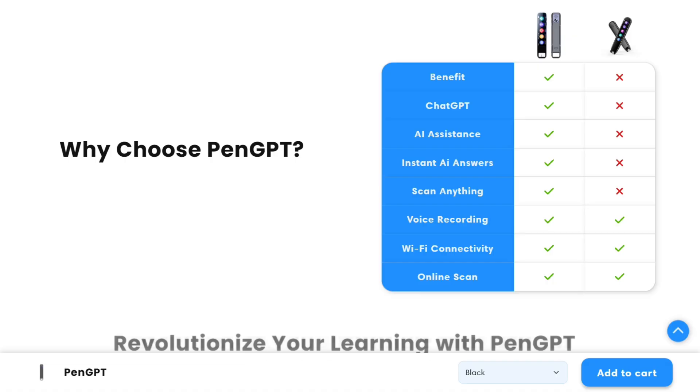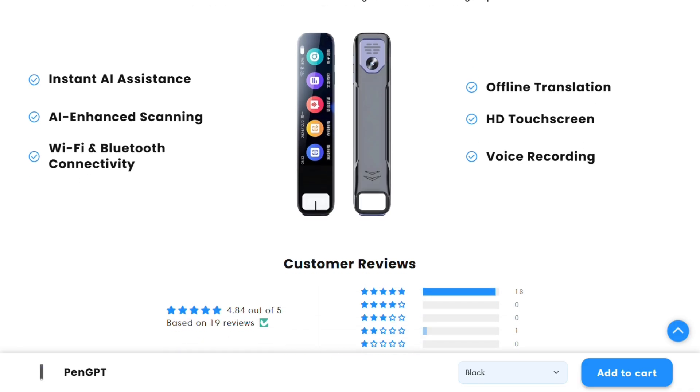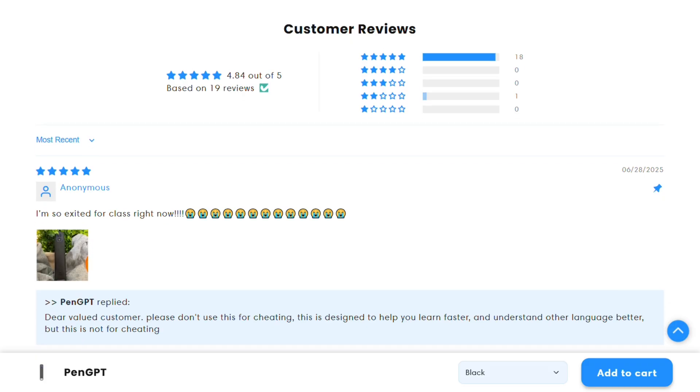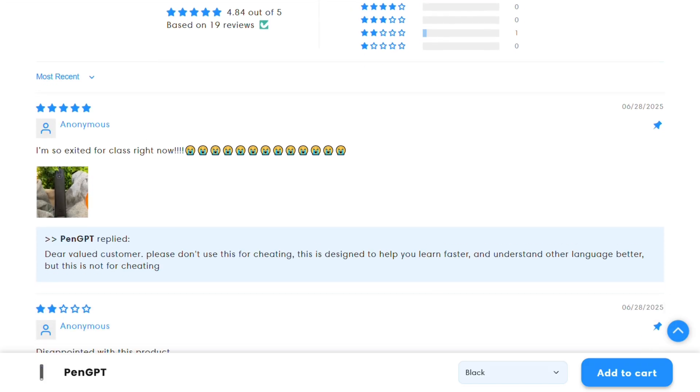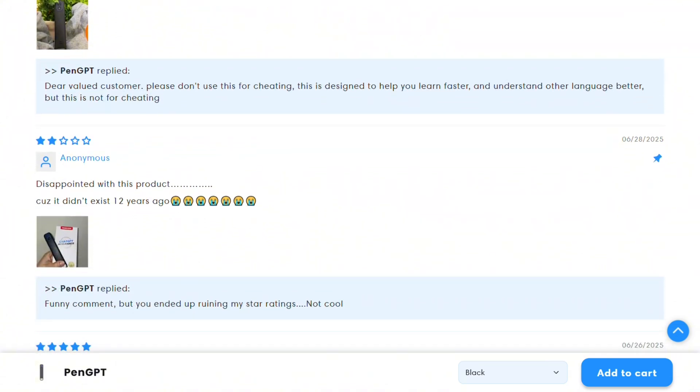My honest take? If you're constantly dealing with text, math, or need quick translations, PenGPT actually delivers on its promise — it's not just marketing hype. The price point feels reasonable for what you get, especially compared to similar scanning devices without AI integration. However, if you're expecting it to replace your phone or laptop for research, you'll be disappointed. It's a specialized tool that excels at specific tasks.